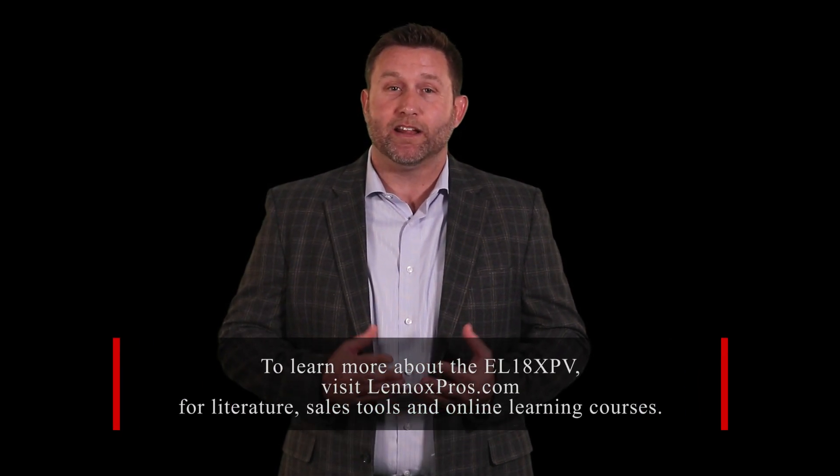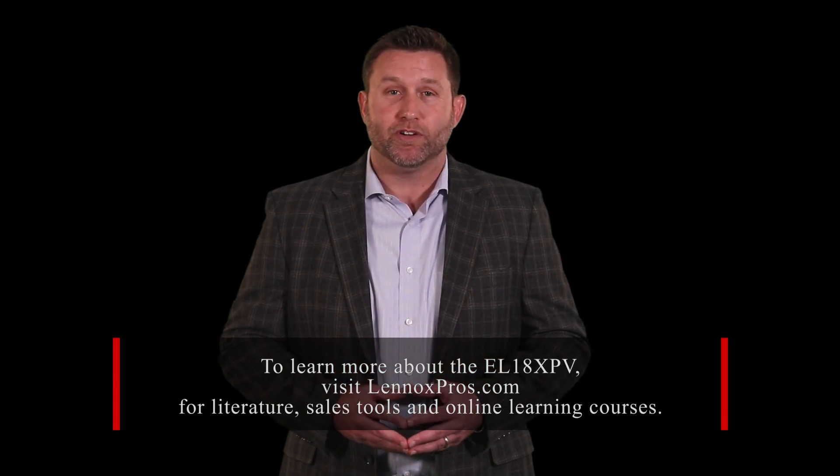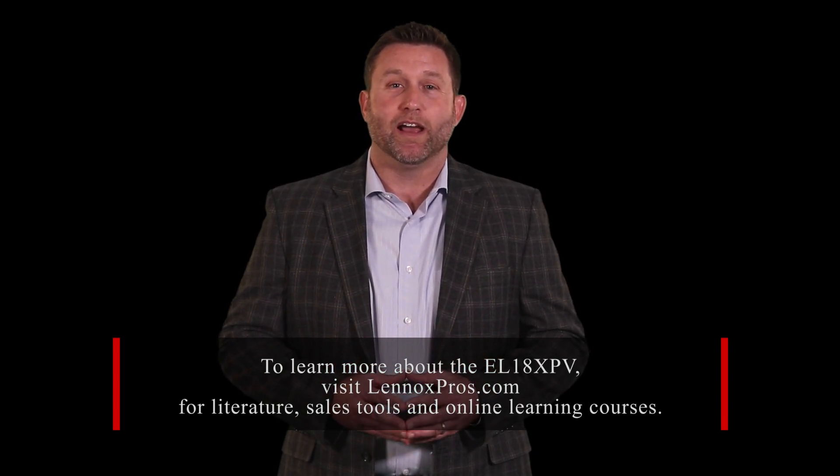As you can see, the Elite Series EL18XPV takes the Lennox promise of exceptional comfort and performance to the next level. To learn more about the EL18XPV, visit LennoxPros.com for literature, sales tools, and online learning courses.